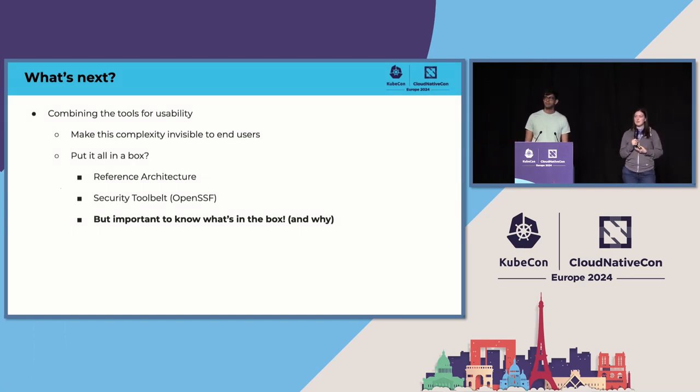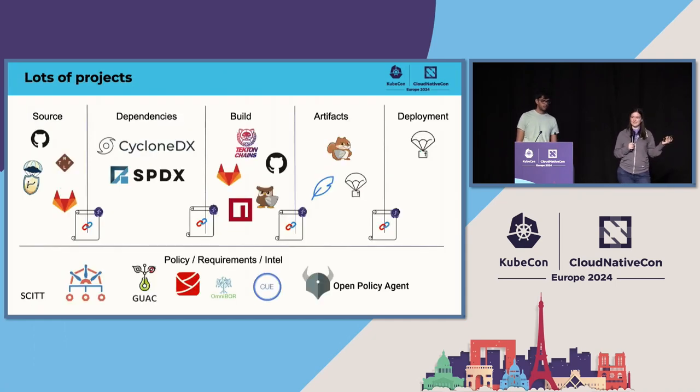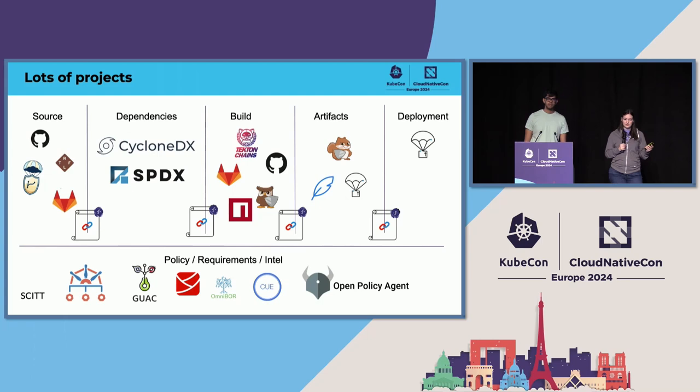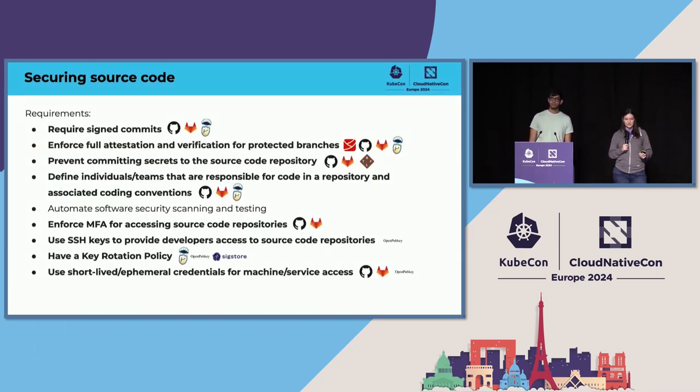In addition to mapping out these tools to make it easier for folks to find them, we have a call to action to make it easier for newcomers to not need to understand all 50 of these tools. The goal is to make this complexity invisible to end users by creating open source tools that combine all of these tools to secure your software supply chain end-to-end, or at least secure one step end-to-end — something like a reference architecture. The OpenSSF Security Tool Belt effort is definitely taking steps in this direction. But it's always important to know what's in the box and why it's there, so you can make sure you're still meeting every single requirement for every stage of the software supply chain.